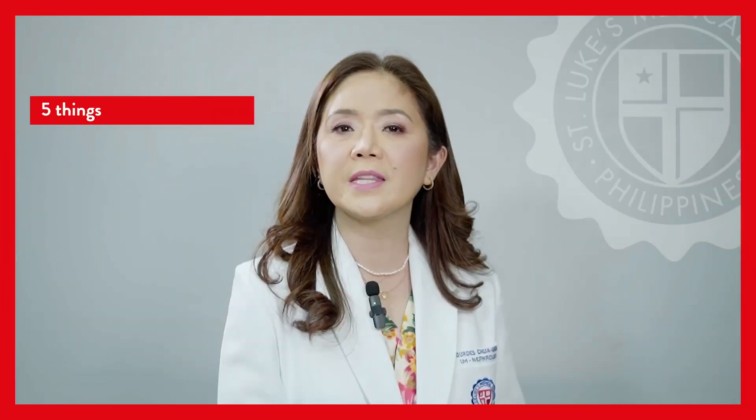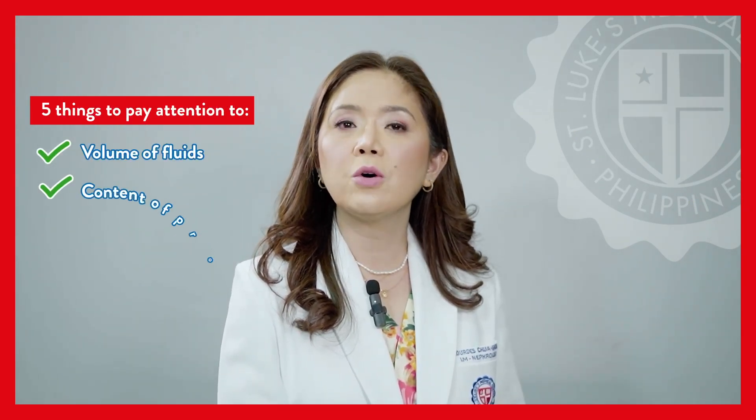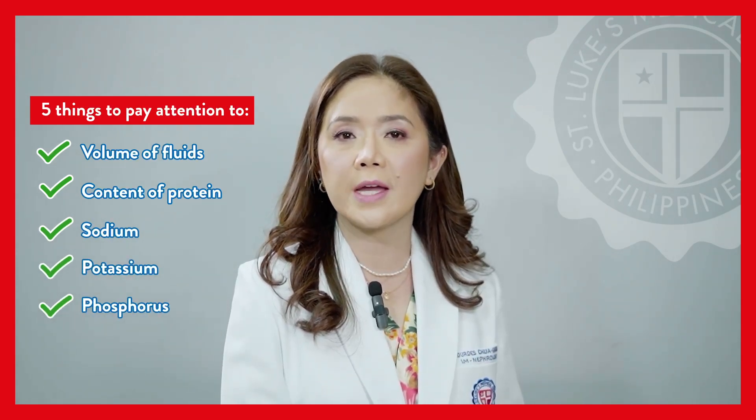There are 5 things to pay attention to: the volume of fluids that they drink, the content of protein, sodium, potassium, and phosphorus in their diet.